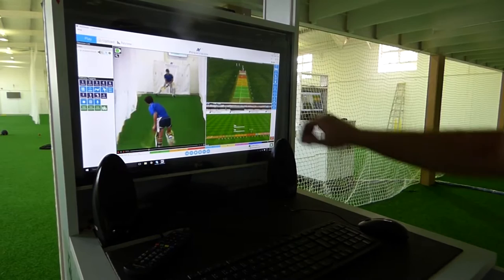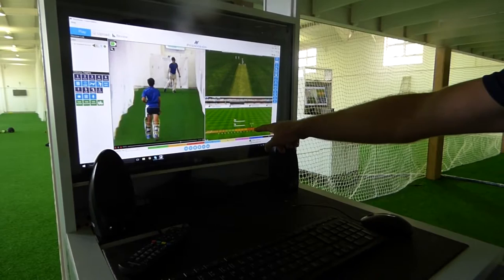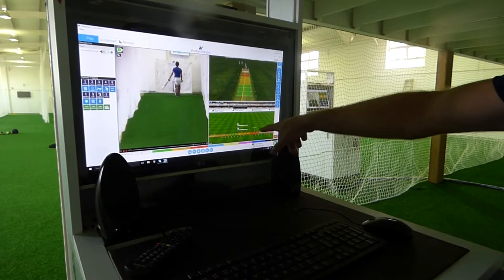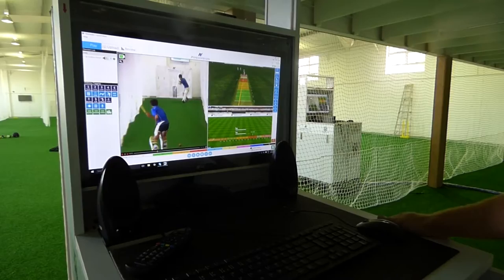We can set a target area — there's one on screen there from an old session. That target was embedded for Gerald when he was bowling — a good seamer's length. The slightly fuller target was one we embedded for Ruan Cornier, the leg spinner. We can then monitor how often they hit that area, not only during a session but during a week, during the season. We can change the target and make it bigger or smaller as needed.